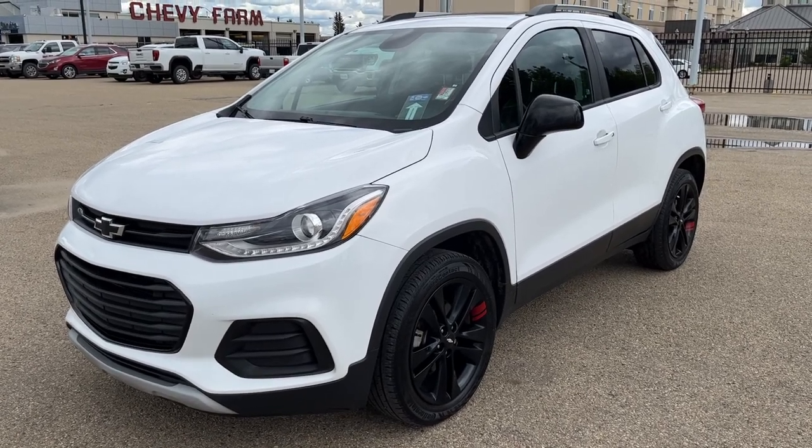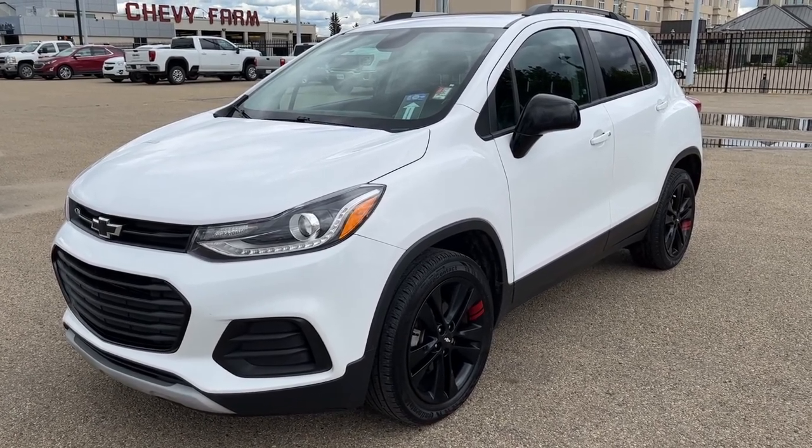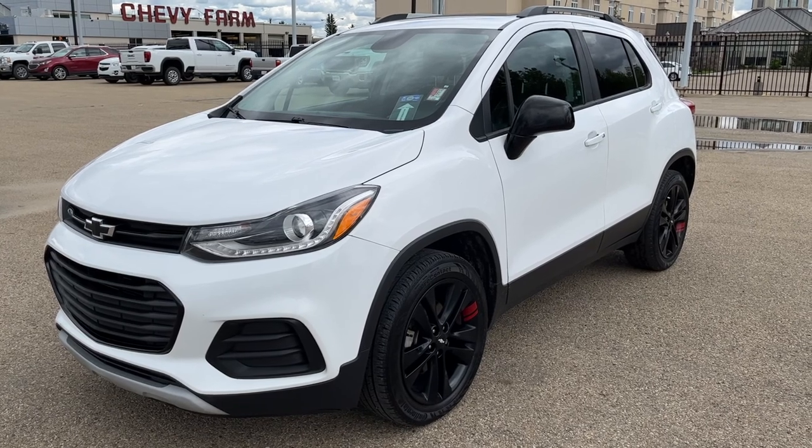Welcome to Wolf Chevrolet. Today we're taking a closer look at some of the interior and exterior features in our 2019 Chevrolet Trax.